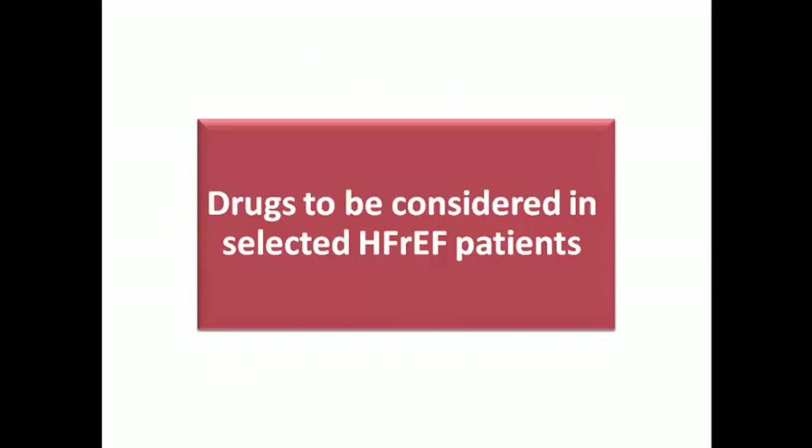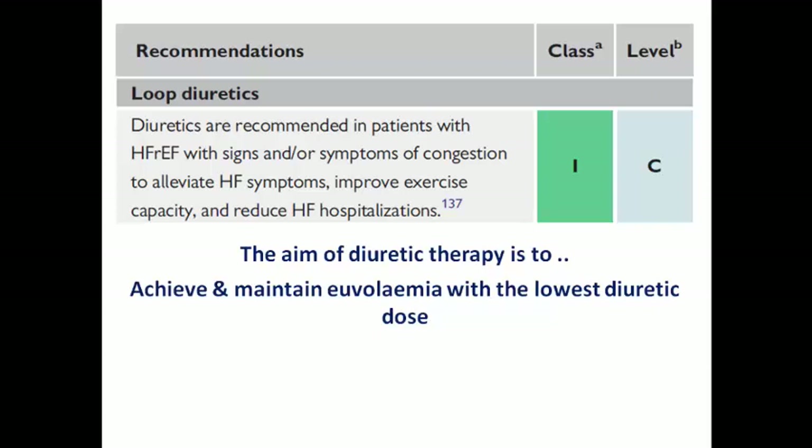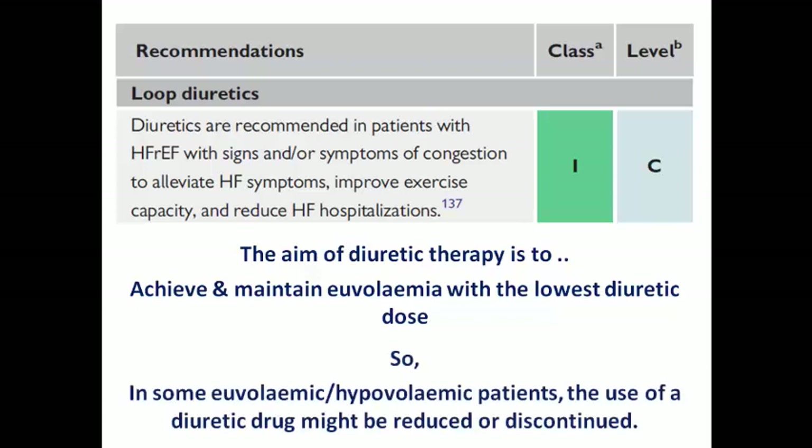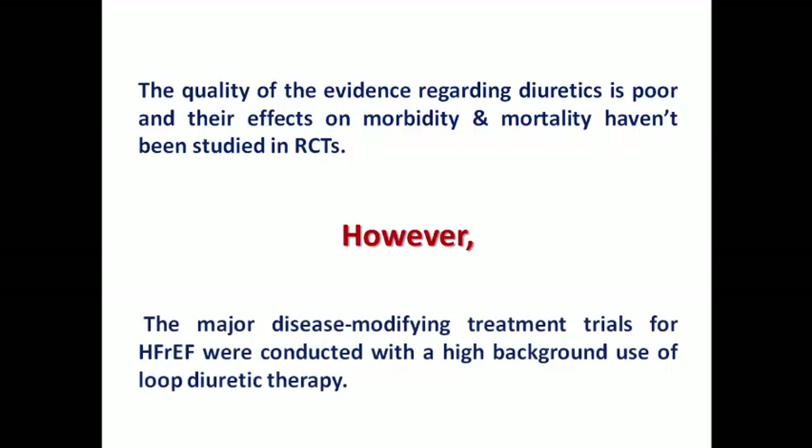The second group covers medications considered in selected heart failure patients. Loop diuretics have Class 1 recommendations in patients with signs or symptoms of congestion to improve heart failure symptoms, exercise capacity, and reduce hospitalization. The aim is to achieve and maintain euvolemic status with the lowest diuretic dose possible to minimize the risk of acute kidney injury or dehydration. In euvolemic or hypovolemic patients, diuretics can be reduced or stopped. The strength of evidence for diuretics is still limited, but most major disease-modifying trials were performed on patients already on background loop diuretic therapy.